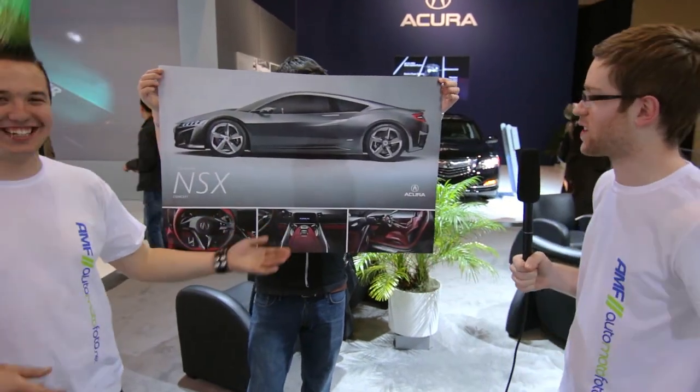We are standing right in front of where the Acura NSX used to be sitting. Unfortunately, due to a freak sprinkler accident, it has washed away. But that being said, we do have another one to show you today, and without further ado, here it is — the new Acura NSX concept car.